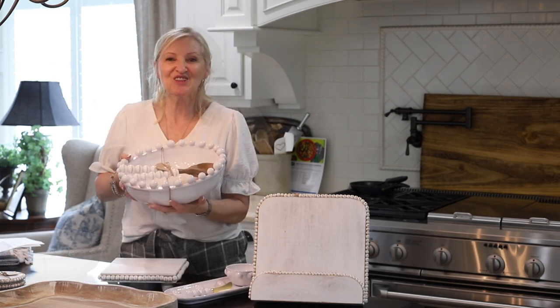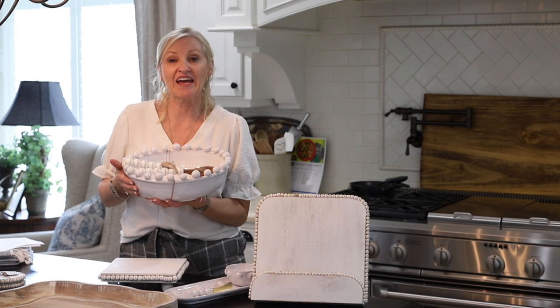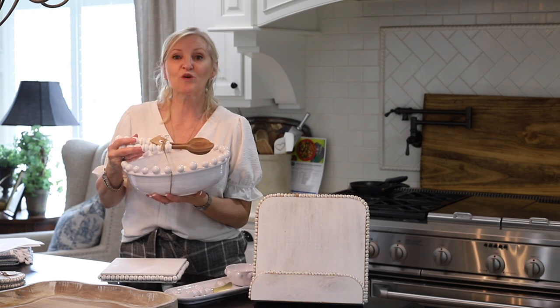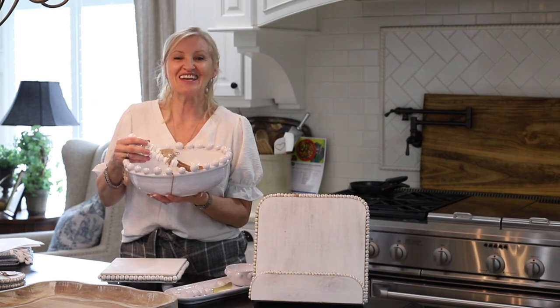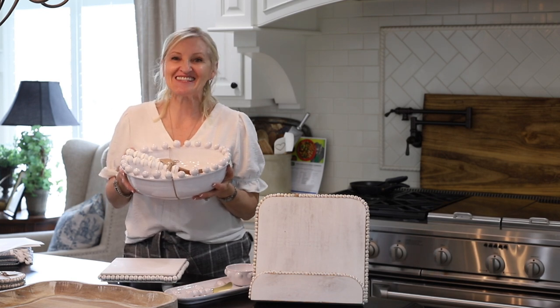And look at this serving dish — I absolutely love it. It's a beautiful distressed white ceramic finish with beads across the top. It comes with a beautiful set of salad servers: natural wood with white beaded handles. It is absolutely adorable and it is $78.